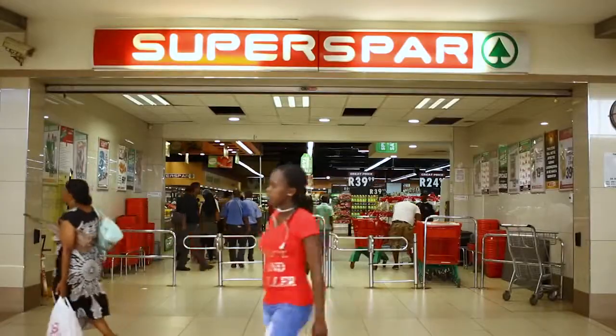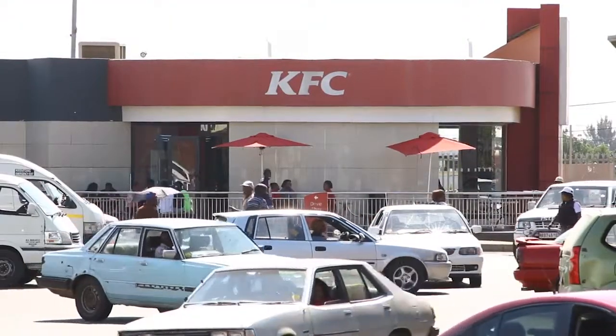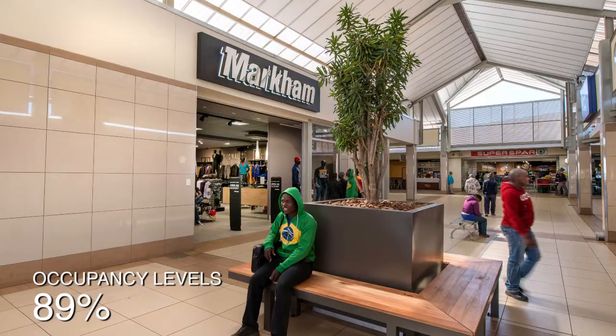I do most of my shopping right here in the centre. I just opened an account at Capitec Bank and I did my remote banking, and the service was very good. The anchor store is Shoprite Superspar, and we've got Pick and Pay — so many shops, actually.